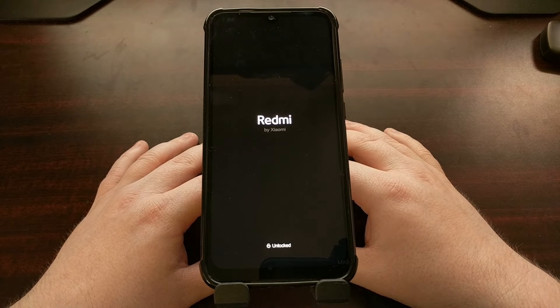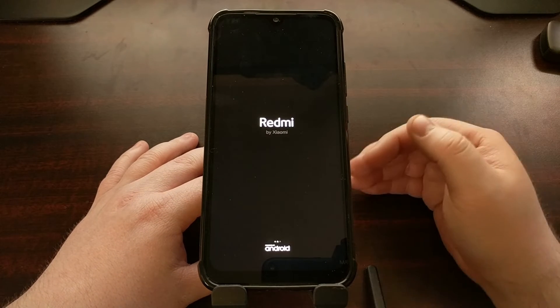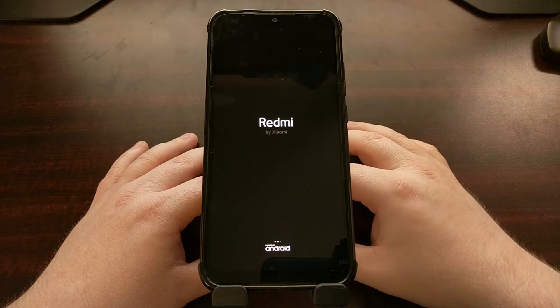Just like when installing Xposed framework modules, not only do you need to download and install the module, but you also need to reboot for that module to be applied.